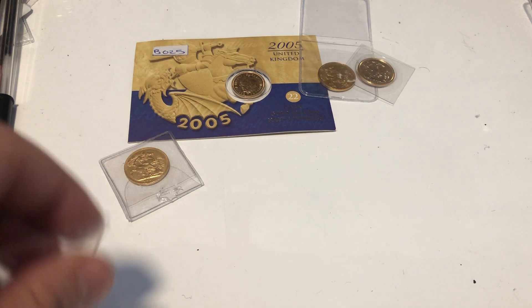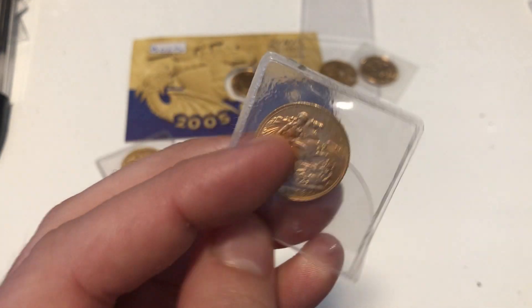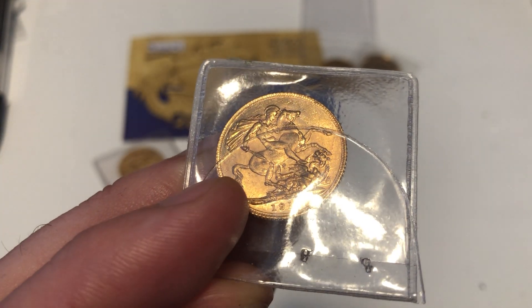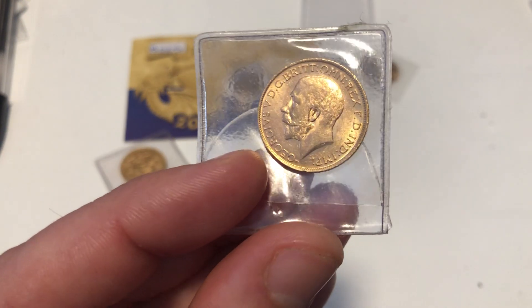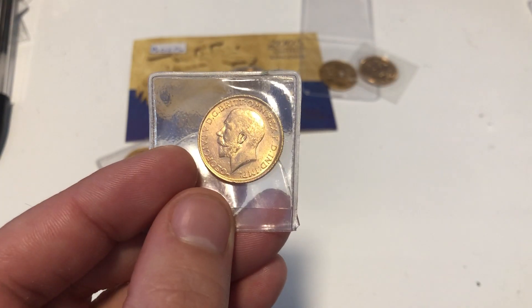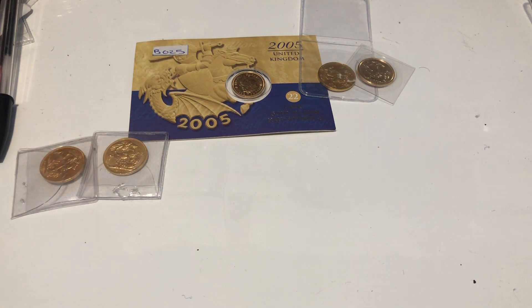This one is a 1913, no mint mark — beautiful condition. Shame about some ring dings. I'll save that one for last.